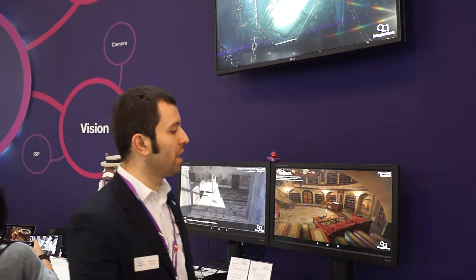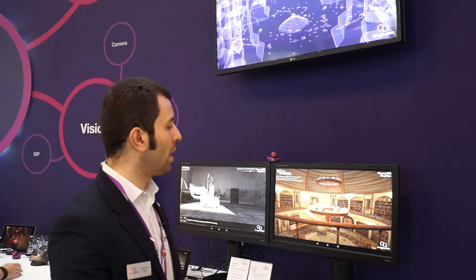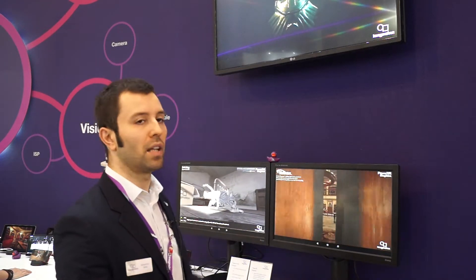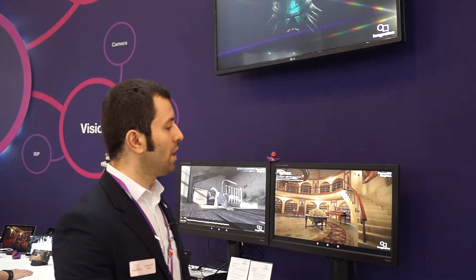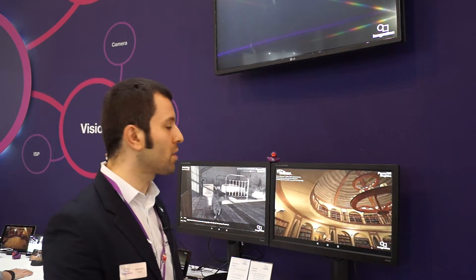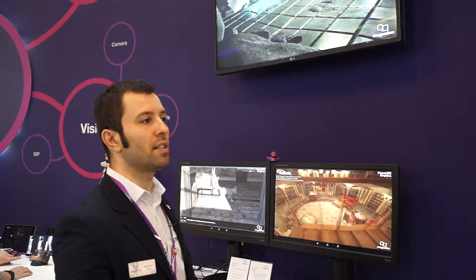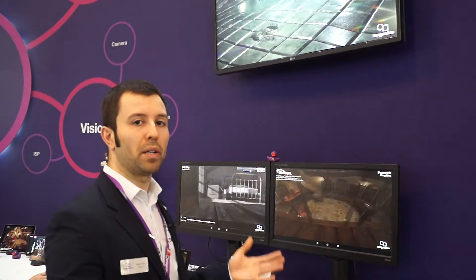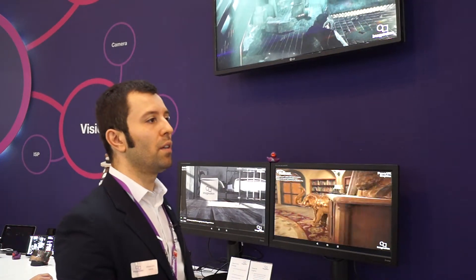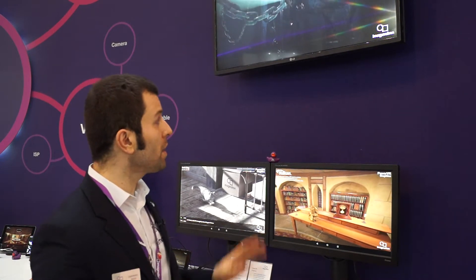We have here an early demo of Vulkan running on a PowerVR Rogue GPU. We're seeing things like HDR rendering, physically accurate lighting, and 2K textures — the kinds of effects that you would normally see on a game console or on a desktop PC, but running on an embedded device. Vulkan is essentially designed to offer things like better memory management, lower CPU usage, so really designed from the ground up to offer high performance at really low power consumption.